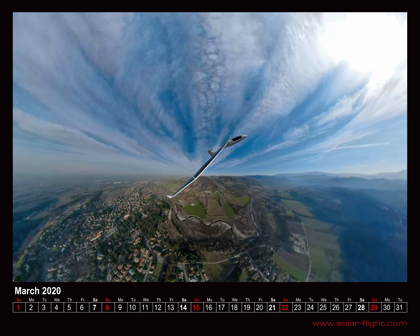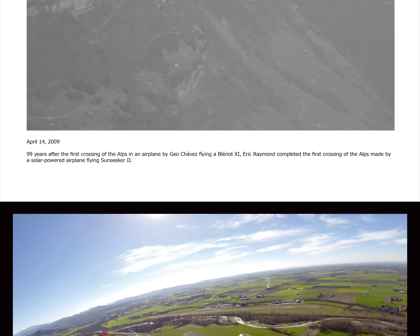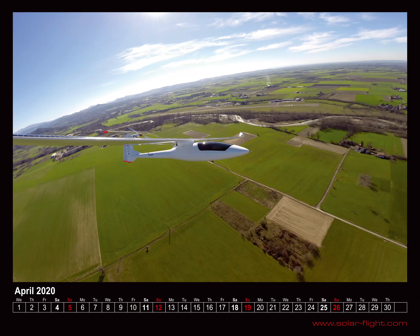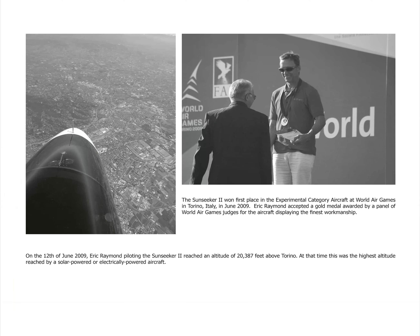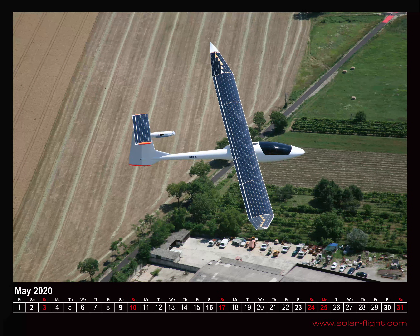I would like to point out that these are real photographs, not montages. I've been flying with a 360 degree camera that erases the pole holding the camera. It's called Angel View because it's like having an angel flying in formation with you.